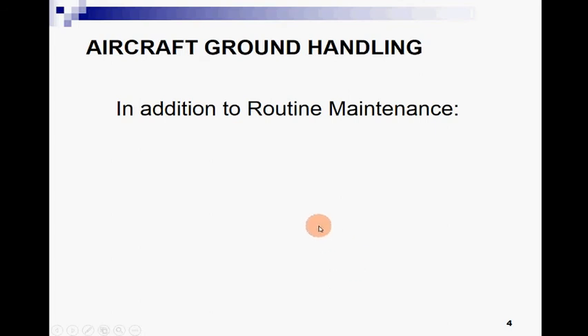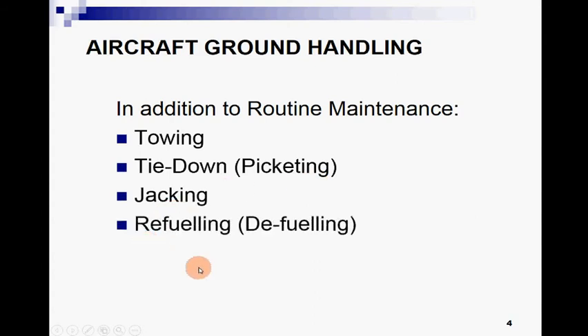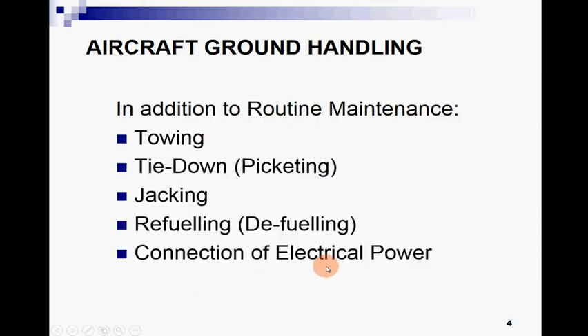In addition to routine maintenance, we do certain kinds of ground handling: that is towing, tie-down, picketing, jacking, refueling and defueling, and connection of electrical power. Towing means moving an aircraft by means of a tug tractor or by pushing — any means of moving it from one place to another is called towing.